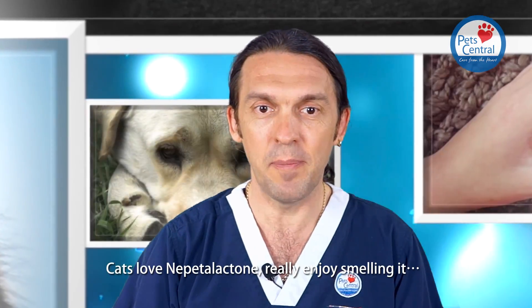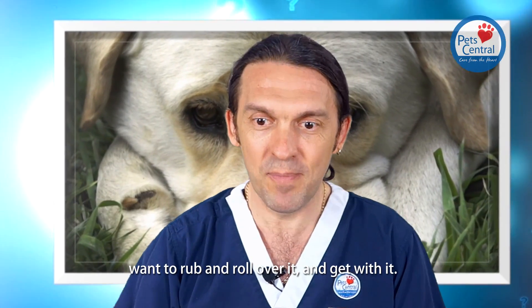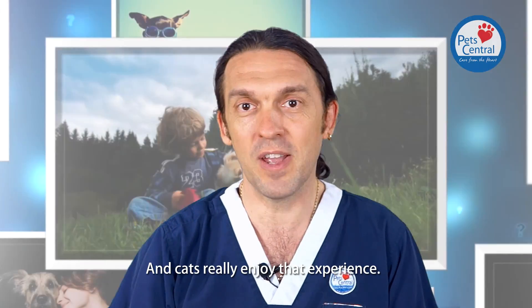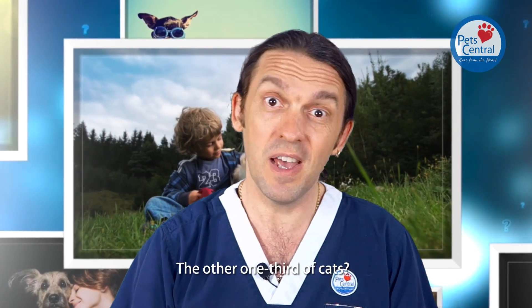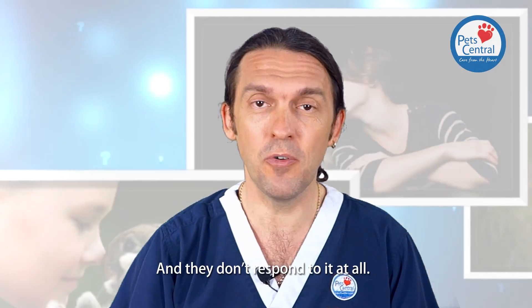The cats who love nepetalactone really enjoy smelling it and want to rub all over it and be with it, and those cats really enjoy that experience. The other one-third of cats can't smell it, just like people and dogs, and they don't respond to it at all.